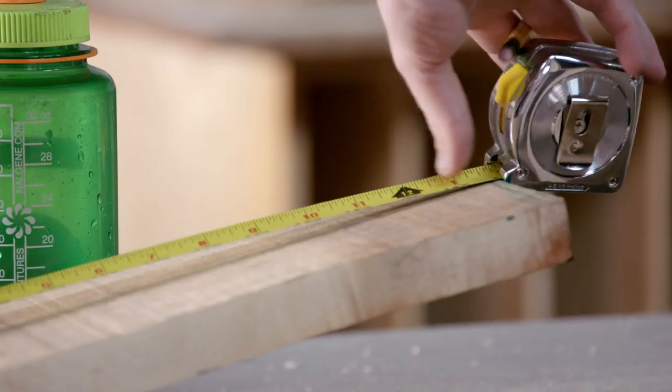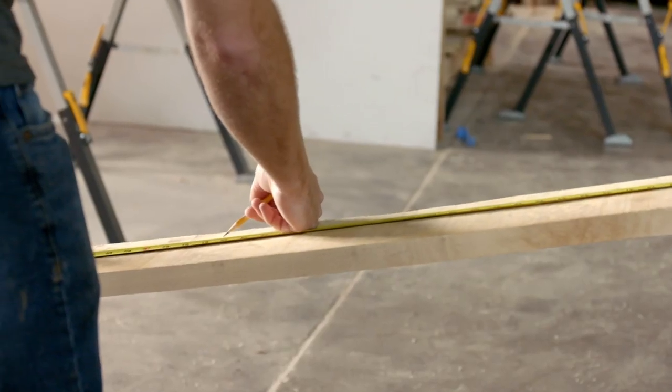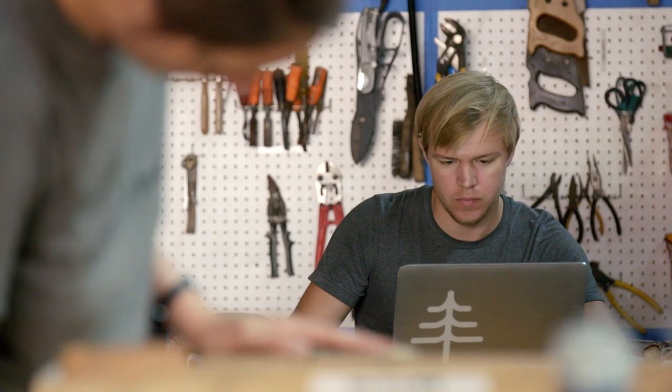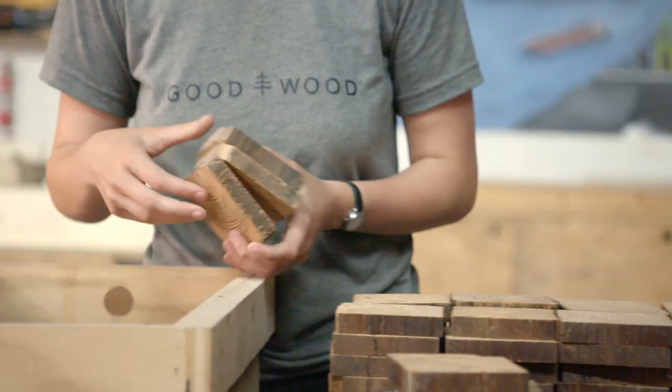If you have six people working in the shop, all your tape measures have to be the same. Everything you're making needs to fit into everything else that other person is making. Otherwise, it's not going to work. It's really something special to see those pieces of wood come to life.